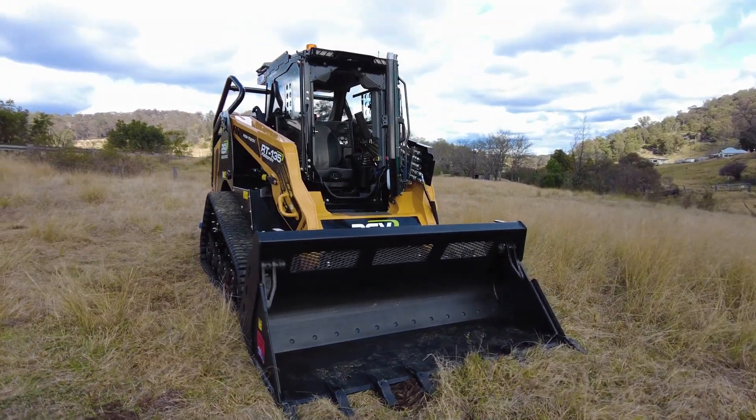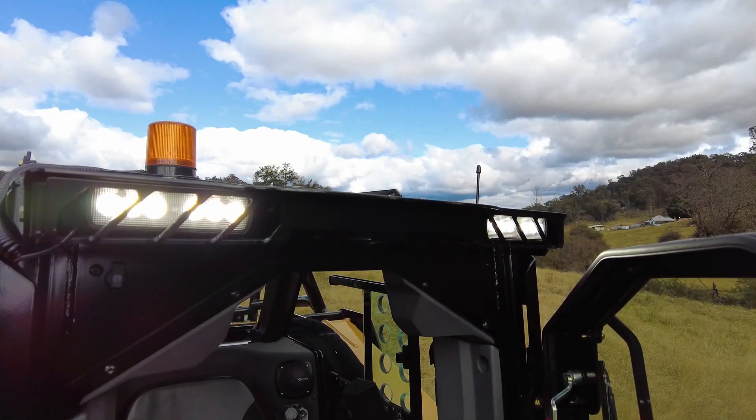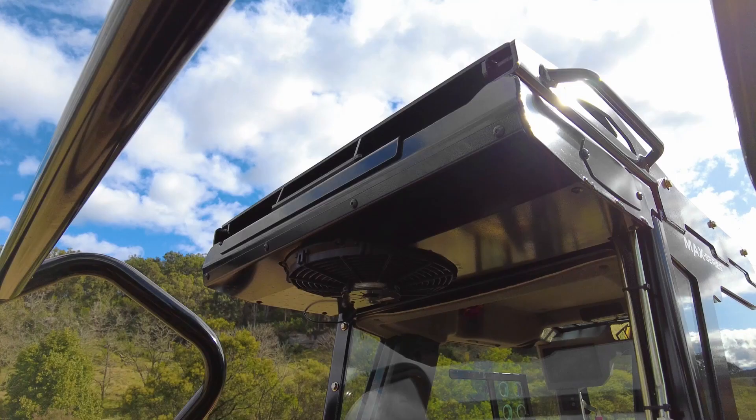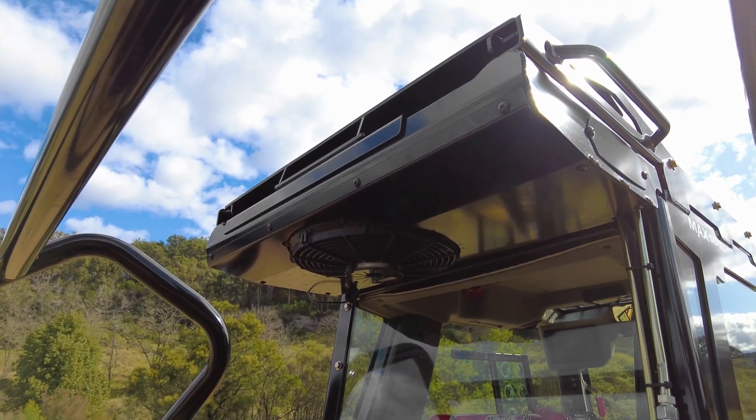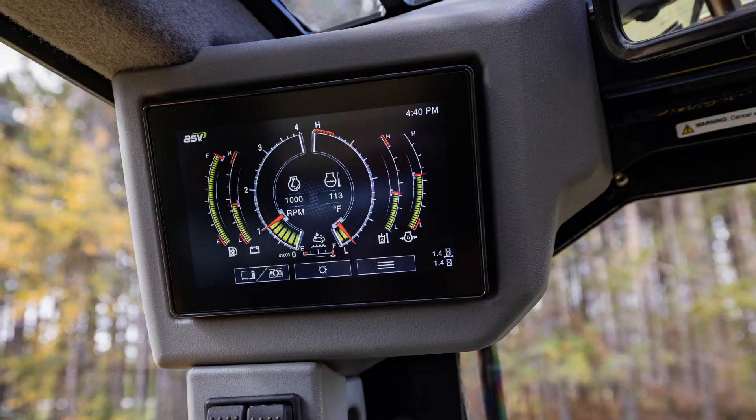But the benefits don't end with size and power. The new MAX Series cab is a massive jump forward in terms of operator comfort, space, control and technology. The touchscreen display gives complete awareness and control of the machine performance and maintenance. The enhanced windows offer 360 degree visibility, a much improved air conditioning and heating system keeps the cab climate consistent and comfortable, and there's even a Bluetooth radio for easy linking to your phone.